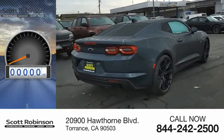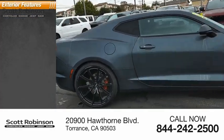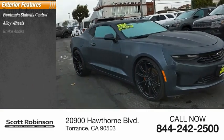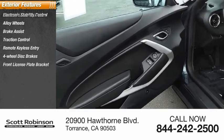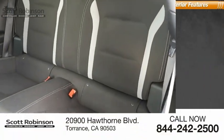This vehicle has less than 40,000 miles. Here are some of this vehicle's great options: electronic stability control, alloy wheels, brake assist, traction control, remote keyless entry, four-wheel disc brakes, front license plate bracket, speed control, and rear window defroster.